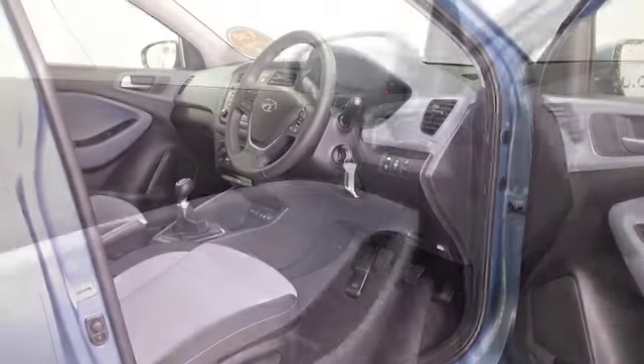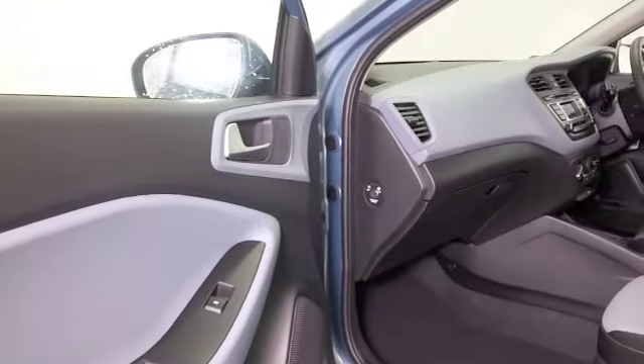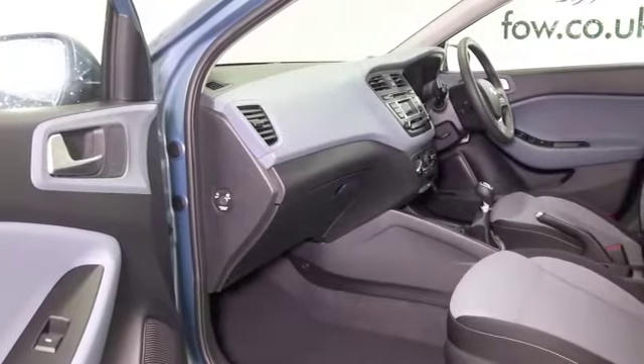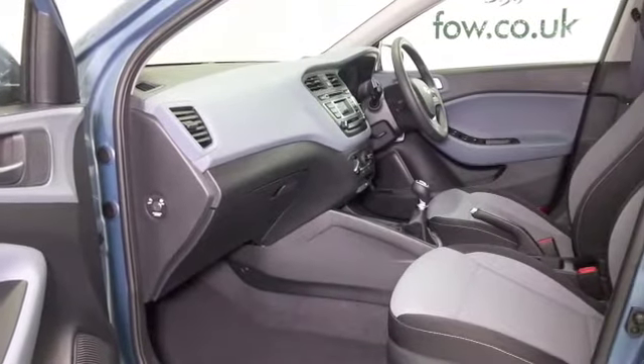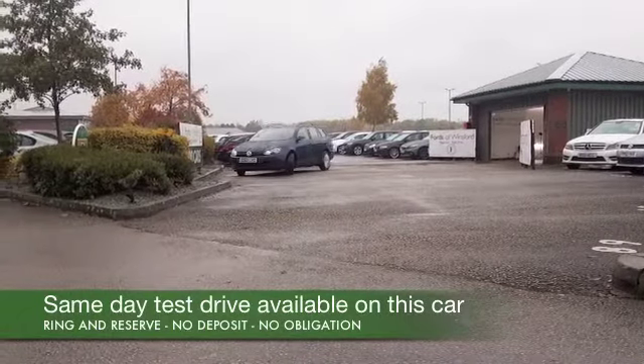This has the SE spec. We've got remote locking that gets you into the roomy cabin with a cloth interior, air conditioning, radio and CD player, cruise control, electric windows — I think you've got the right kit really — and a very smart set of alloys.